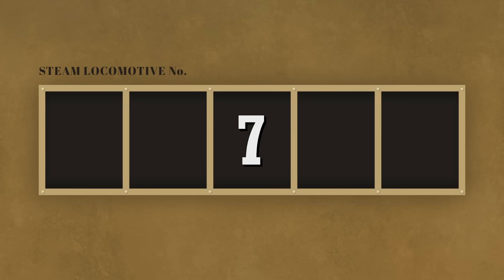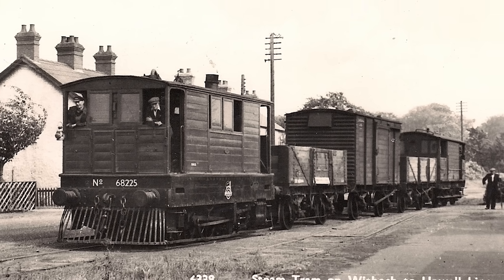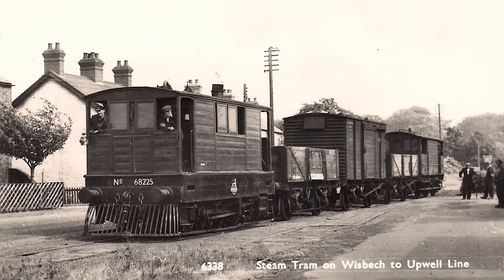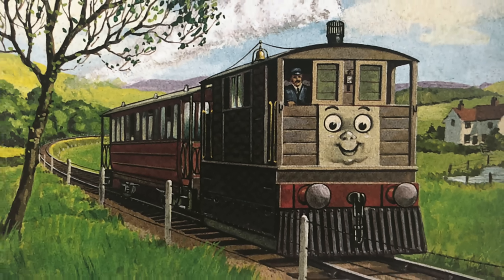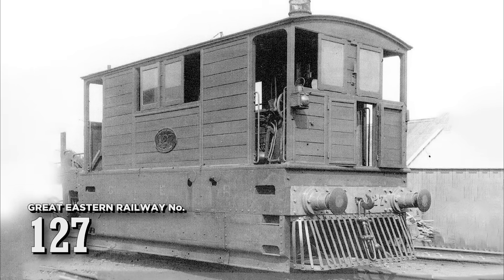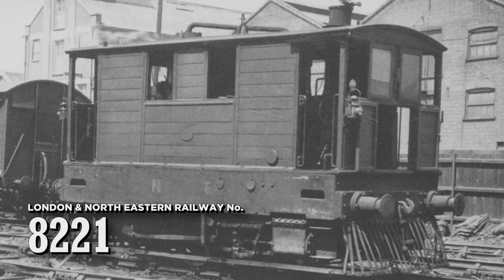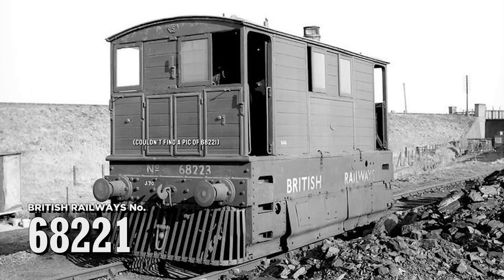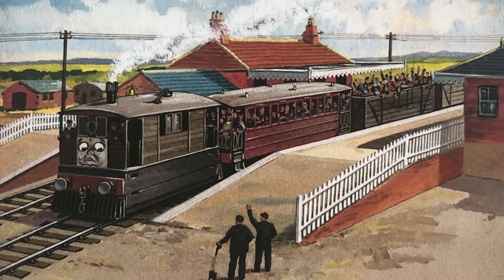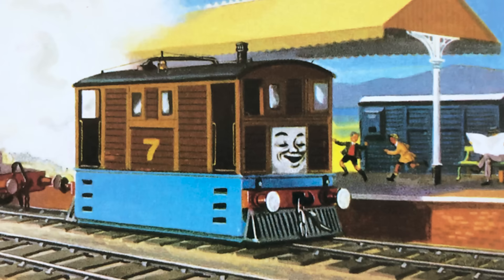Moving on to number 7, which is worn by Toby. Toby worked on the mainland on the real-life Wisbech and Upwell Tramway of the Great Eastern Railway in East Anglia. Toby is interestingly the first real engine introduced in the series, as his Great Eastern number has been revealed to have been 127. 127 received many number changes over the years — becoming 7127 under the LNER in 1923, 8221 under the LNER's renumbering scheme, and finally 68221 under British Railways in 1948. This was his number until his line closed down, and he found new life on the island of Sodor in 1951, becoming the railway's seventh officially owned engine.